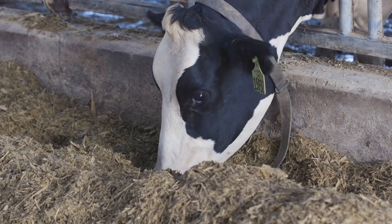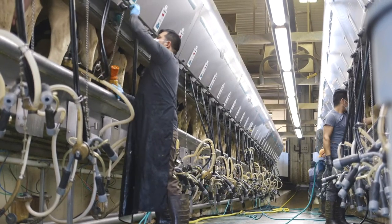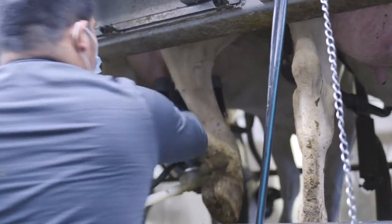I overwhelmingly see it across many dairy farms where ultimately we have a healthier herd, we have a more fertile herd, we're using less antibiotics, and we have cows producing a higher quantity of fat and protein.